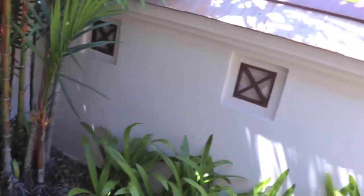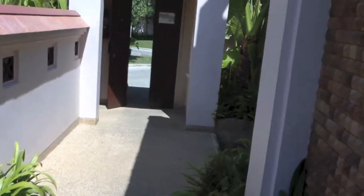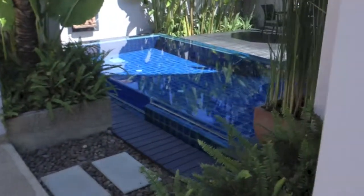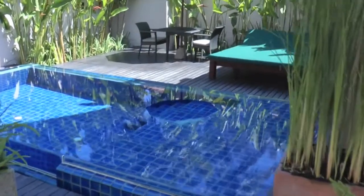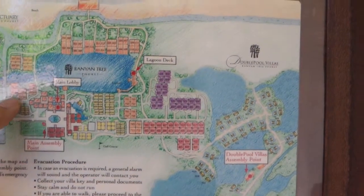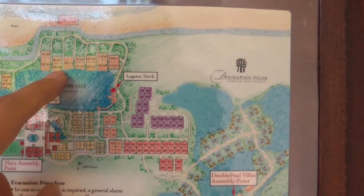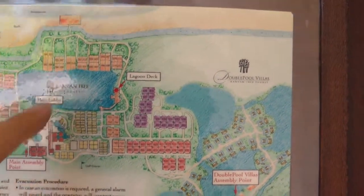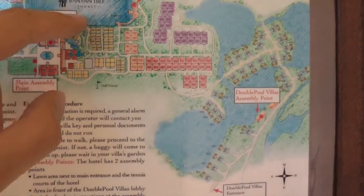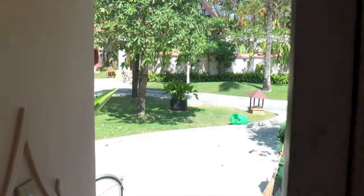So you exit the villa and you have the entrance right over there. I have a map of the resort here. So 109 is over here — a smaller size villa. Whereas I'm going to move to 308 later on, which is bigger and has a view of the lagoon.